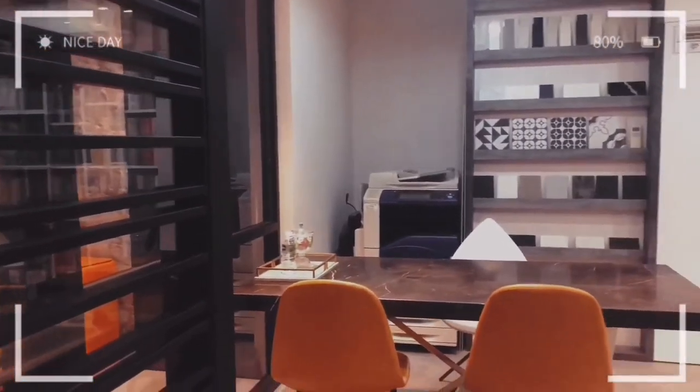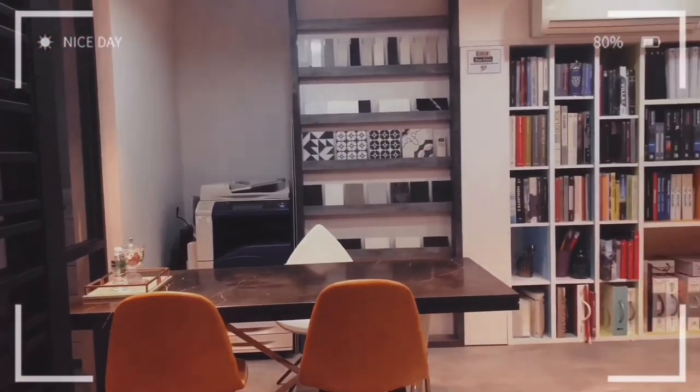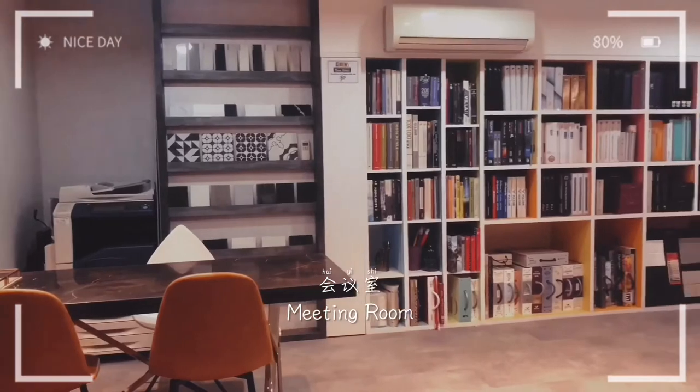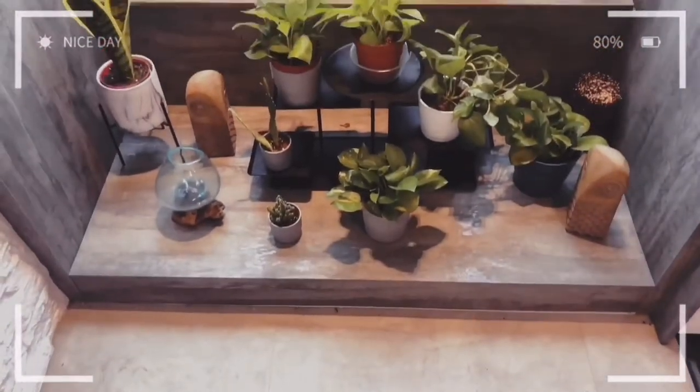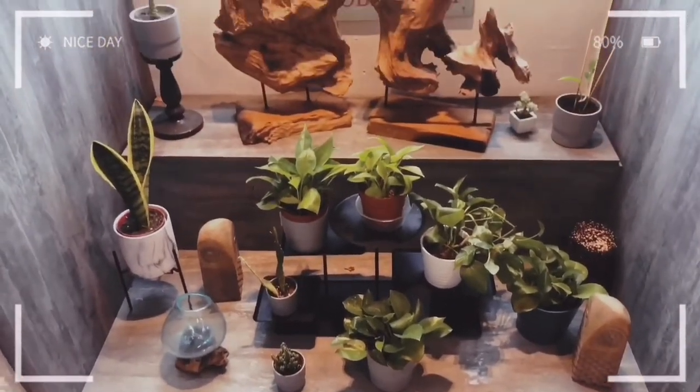This is our library where we keep all our materials and samples. Apart from that, this is also the biggest meeting room in the office. And this is another indoor mini garden we have here.